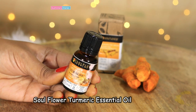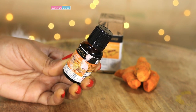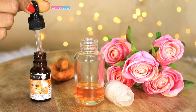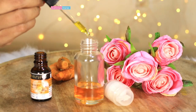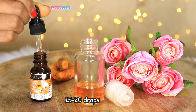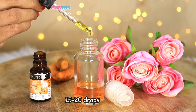The next ingredient is so magical that it can totally transform the way your skin looks and feels, and that is the turmeric essential oil. I discovered what an amazing difference turmeric essential oil can bring to your skin only recently when I started using it. Haldi or turmeric is a staple in every desi kitchen and has been used for centuries for making the skin bright and glowing. Turmeric also has anti-aging, anti-fungal, and anti-bacterial properties that fight acne, pigmentation, and discoloration on the skin. So here I would use 15 to 20 drops of turmeric essential oil in this glow serum.